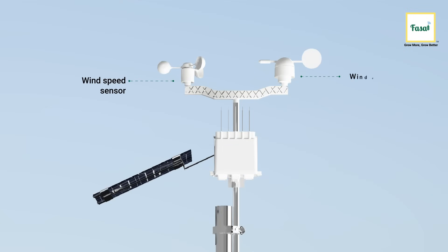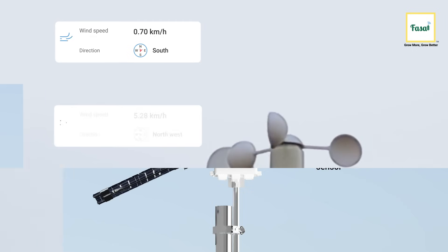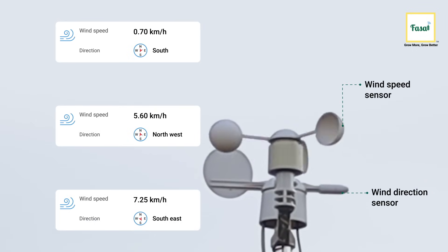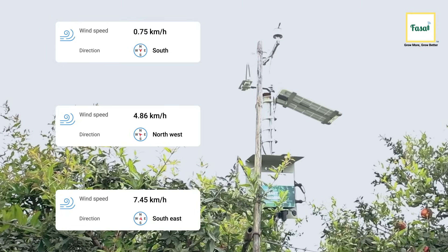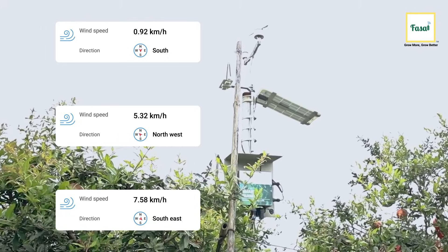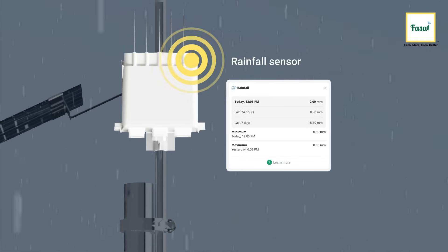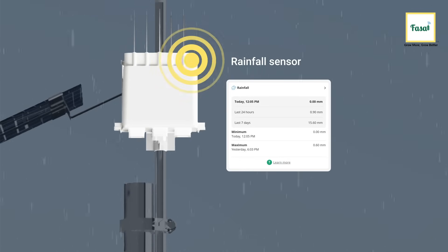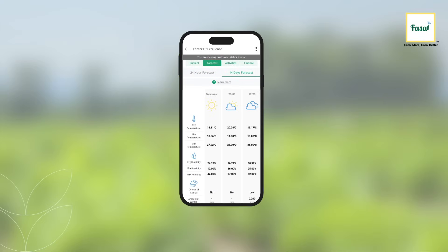At the topmost section of the device lies the weather station responsible for advanced weather monitoring. The two wind speed and wind direction sensors on the top share updates on ongoing wind conditions to help farmers plan their sprays better. The rainfall sensor plays a key role in irrigation planning by tracking and analyzing rains. Farmers also receive a 14-day weather forecast.